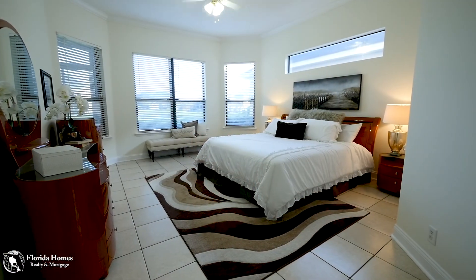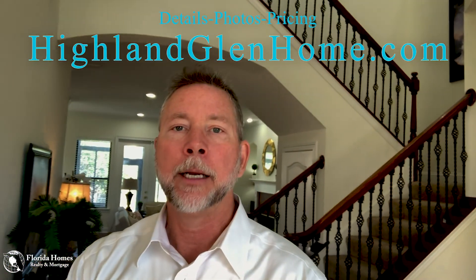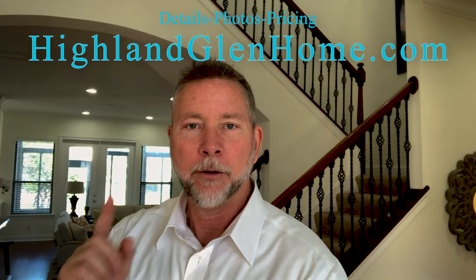You can sit out there, enjoy your morning coffee, and watch the ducks and the geese. Also, the owner's suite is on the first floor. Everything about this house is absolutely perfect. It has been very well maintained — it's immaculate inside. You're not going to want to miss it, so stay tuned or give me a call. I'm Mike Jones, Jacksonville's voice of real estate. Thank you for watching.